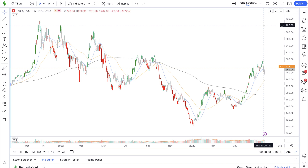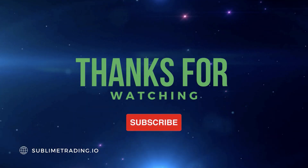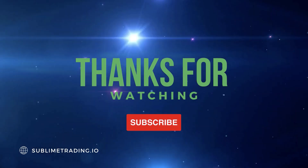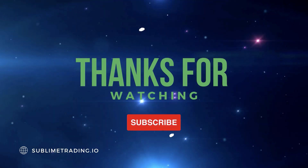Hope you enjoyed today's video analysis of Tesla. If you enjoyed today's video, don't forget to like and subscribe to the channel and hit that notification icon because most of our videos are time-sensitive. You want to catch all of our videos as soon as they are released on the platform. Look forward to seeing you all on the next video analysis.